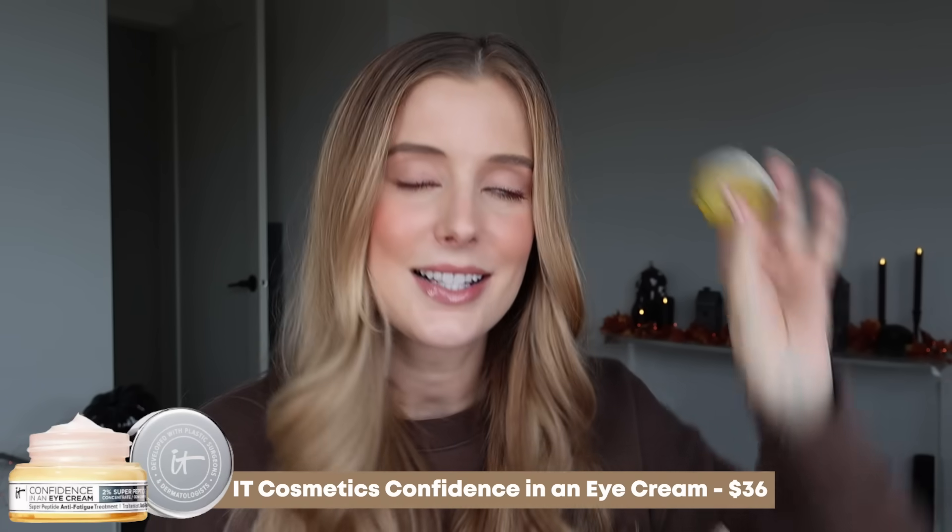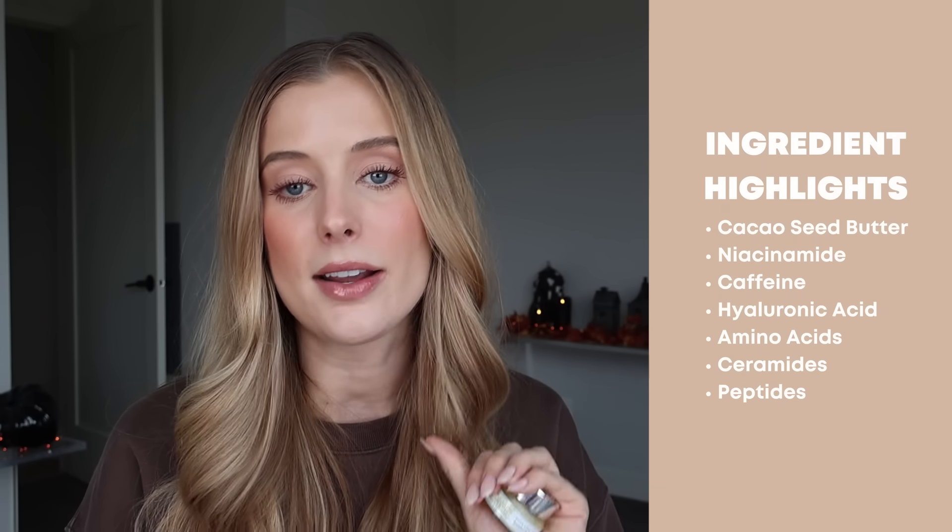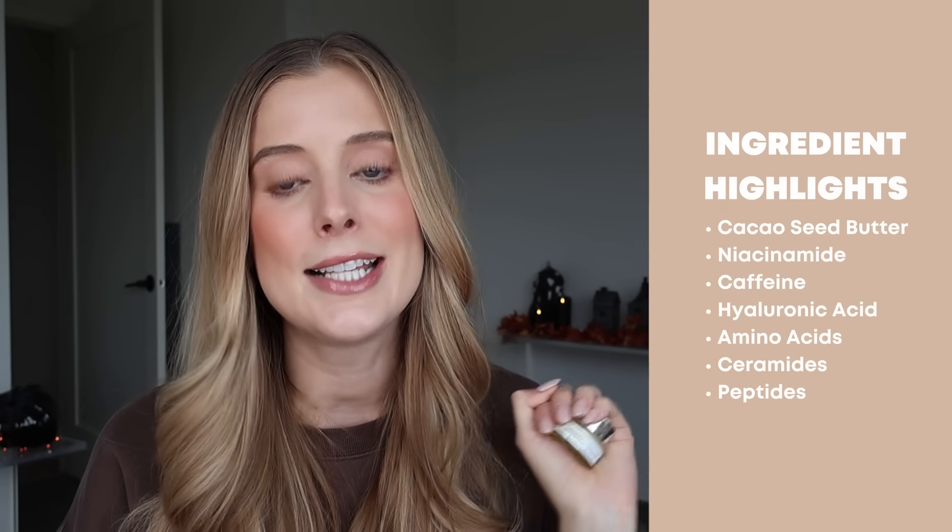Next up is one of my all-time favorite eye creams: the IT Cosmetics Confidence in an Eye Cream. It contains cacao seed butter, niacinamide, caffeine, hyaluronic acid, amino acids, ceramides, and peptides. I personally love using this at night because it's a thicker, more occlusive cream — very cushy and nourishing. I put this on and then layer CeraVe Healing Ointment on top, and I just love that combination.